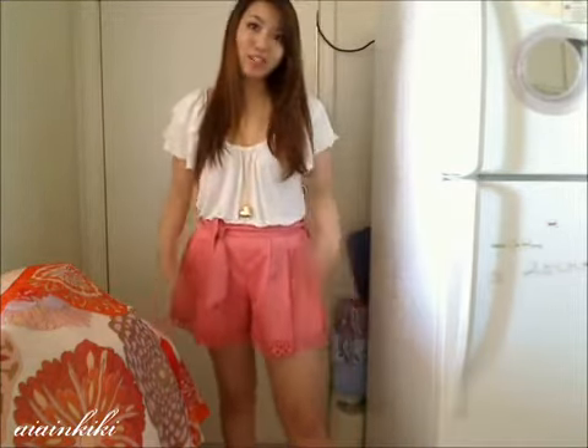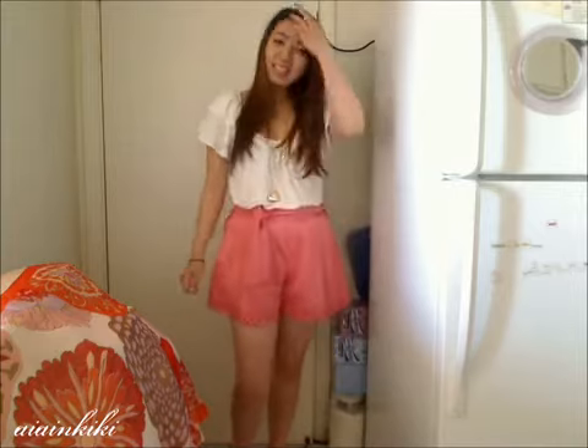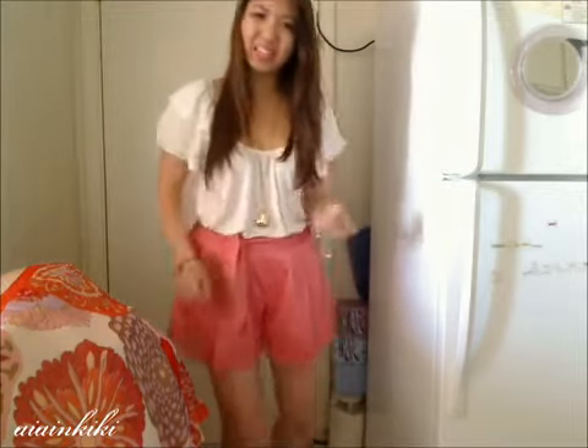You can wear these shorts with a lot of stuff, even just plain t-shirts, and it just dresses up your outfit. Because these shorts are so flared, make sure you wear something underneath — maybe a spandex or some shorts — because when you sit down or the wind blows, you might show too much. So just make sure you wear something under.